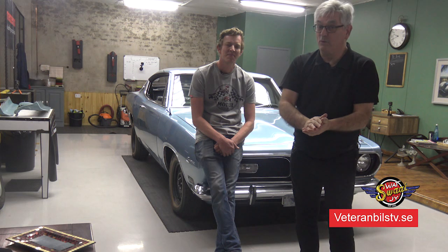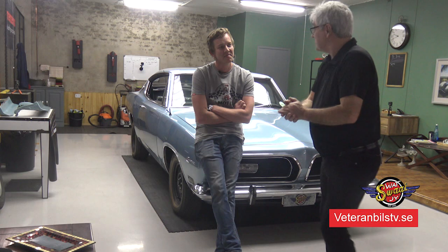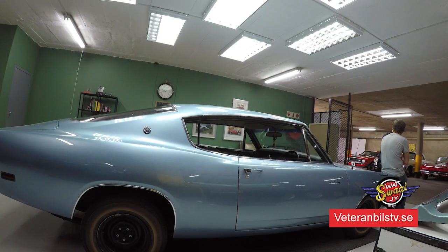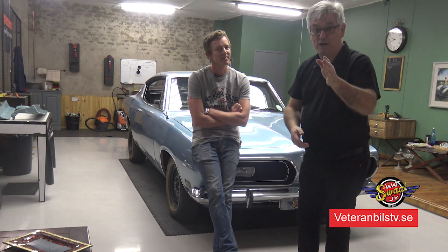Welcome to another episode of Veteran Bills TV. My name is Ben Stoore, and today we are actually in a garage - but it's not just any garage we've ever been in. We are in the east of Pretoria, at the WSJ garage, located in South Africa. We are back in South Africa with another program.